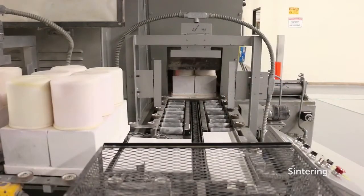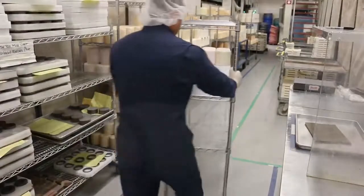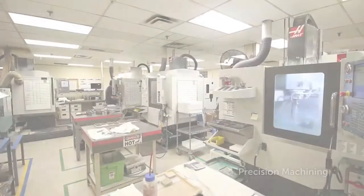Continuous kilns are used to sinter pressed forms at carefully engineered sintering temperatures. Post-firing quality control and processing of the components is necessary to achieve desired properties.